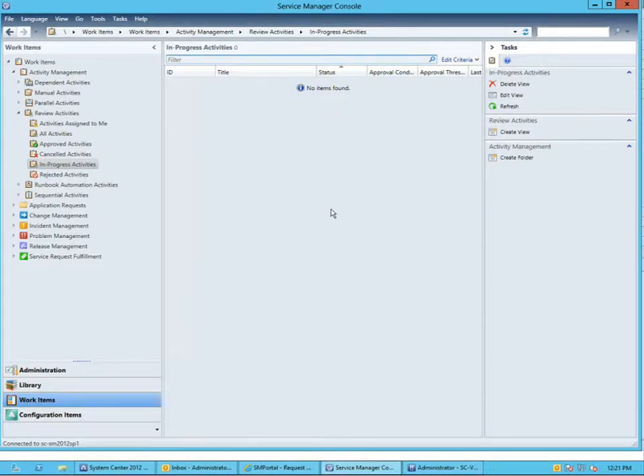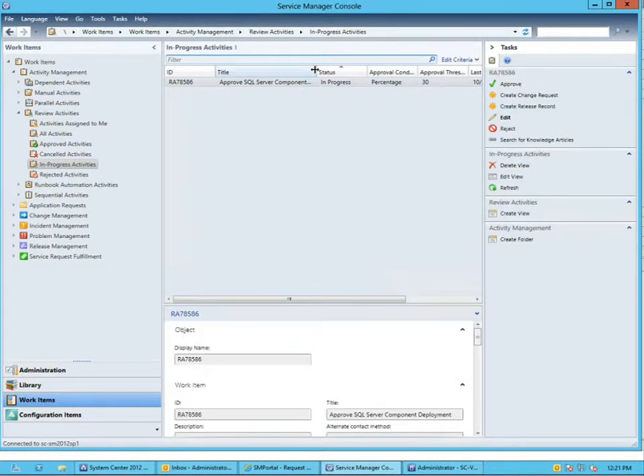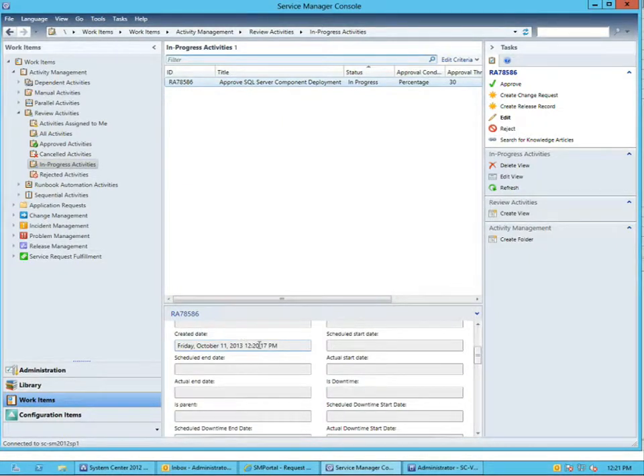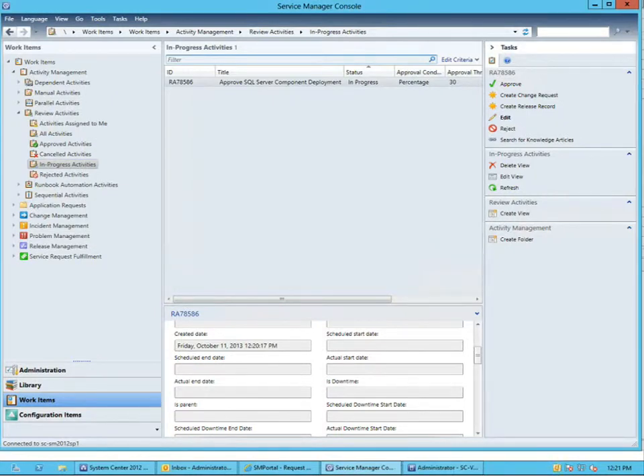I'm going to the Service Manager console and refreshing. You can see there's an option to approve a SQL Server deployment. Looking at it, I can see that was just created. I can choose to approve my deployment and I've approved the deployment.